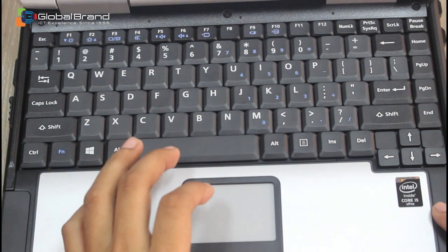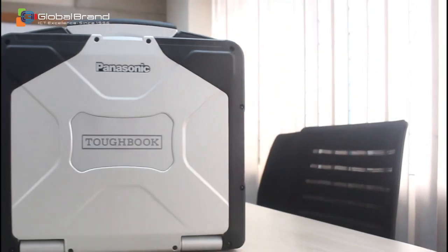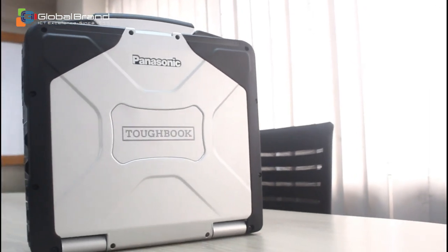It is a military-based laptop so its cost is beyond common consumers. The laptop's build quality is at the highest mark and it is made of real hardness.